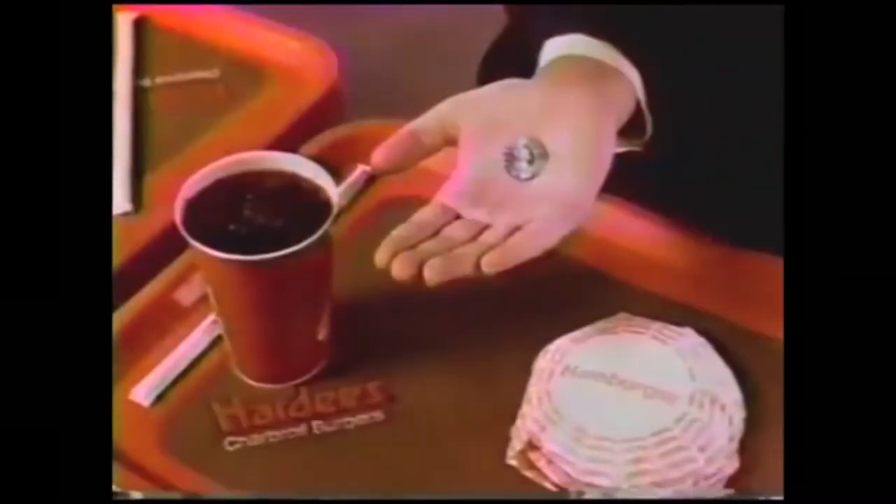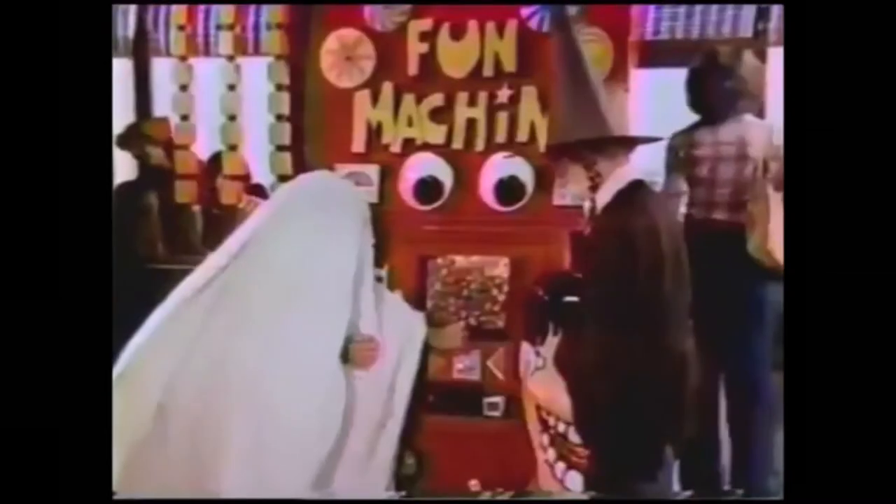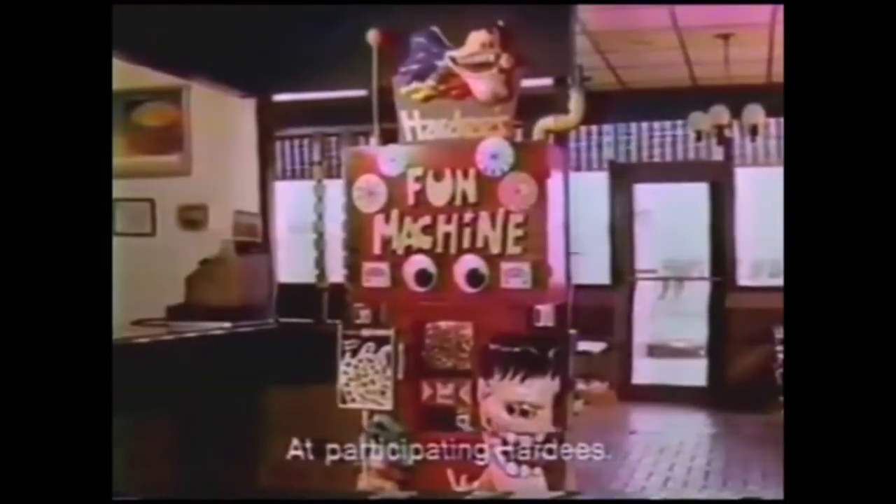It's Halloween time. When you buy a burger and soft drink at Hardy's, you get a coin to put in the fun machine, which gives you a Halloween prize. I got a creepy, slowly Halloween thing. I got a Halloween ring. The fun machine at participating Hardy's.